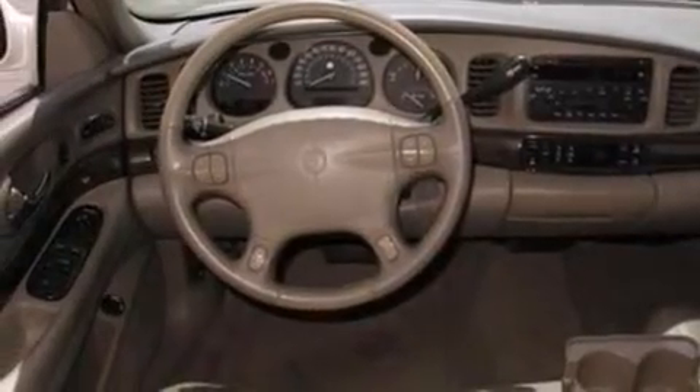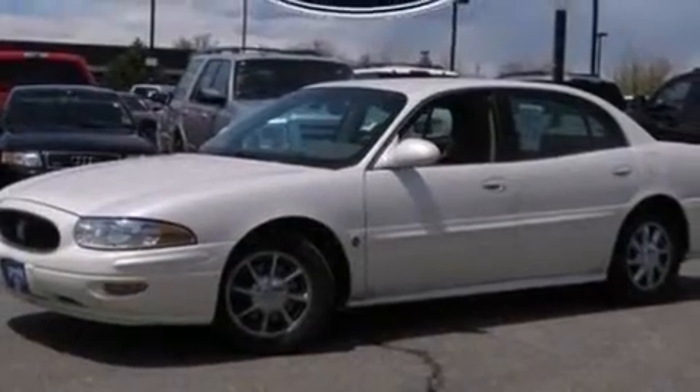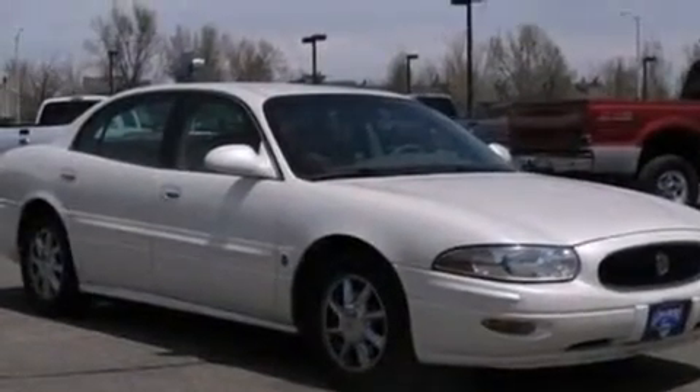An air suspension, aluminum wheels, an illuminated driver's side vanity mirror, a passenger side airbag, rear seat child-proof door locks, dual power seats, air conditioning, and the leather seats provide great support and create an overall luxurious feel.